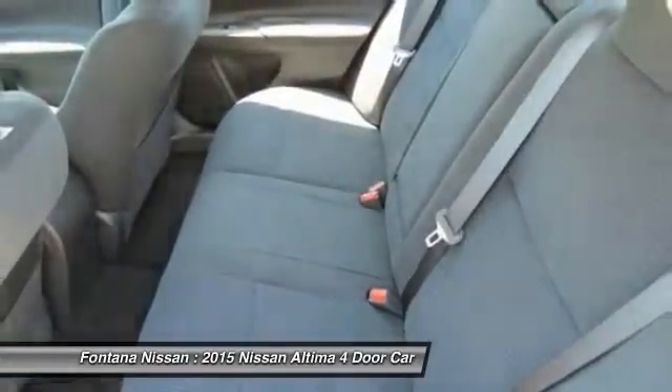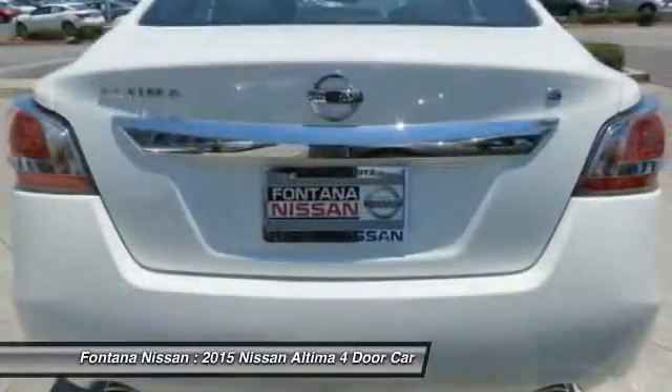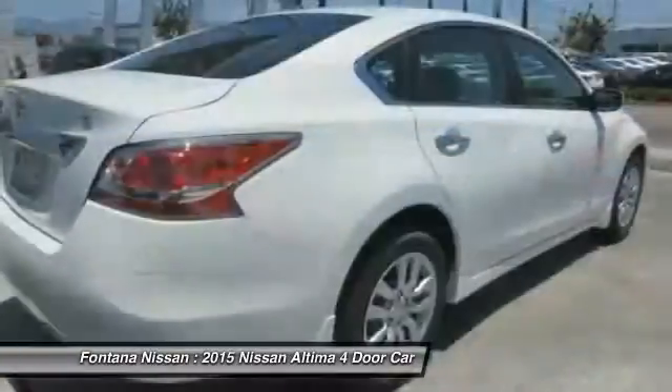air conditioning, front power steering, cruise control, AM FM stereo radio, rear defrost, FWD child safety locks.